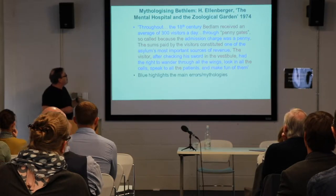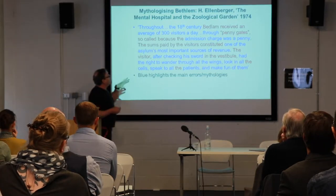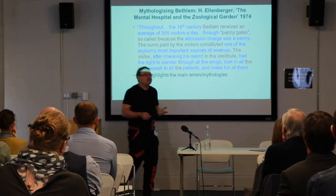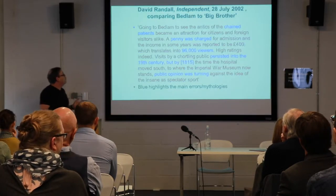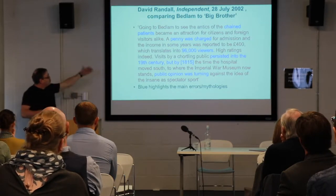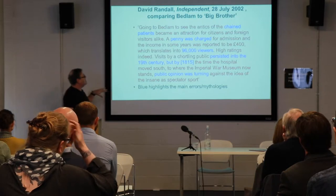These blue areas highlight the main areas of mythology and factual error within these early historical presentations. I really want to talk a little bit more about the sound elements of Bedlam. So I just want you to have a look at some of these blue highlights to give you a sense about how historians talked about Bedlam as an environment — uniquely, to some extent but not totally uniquely, open to a touristic visiting public.